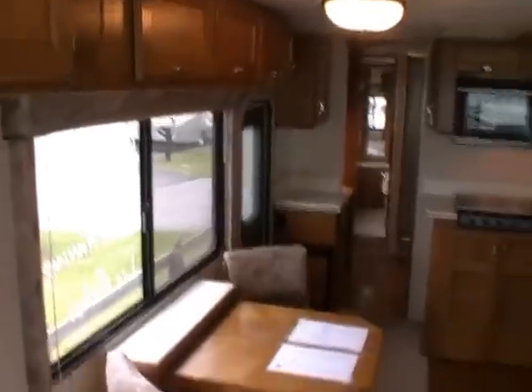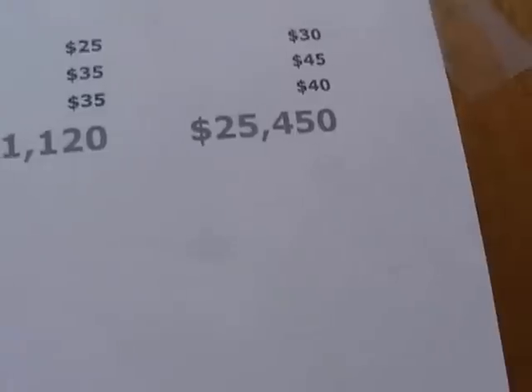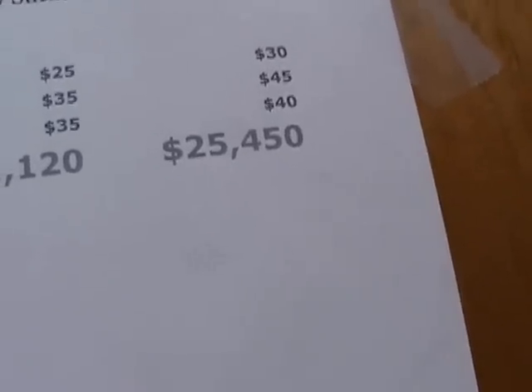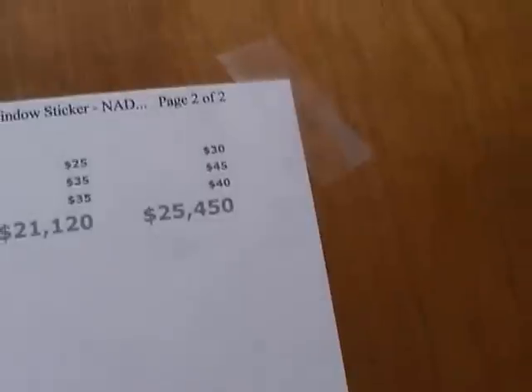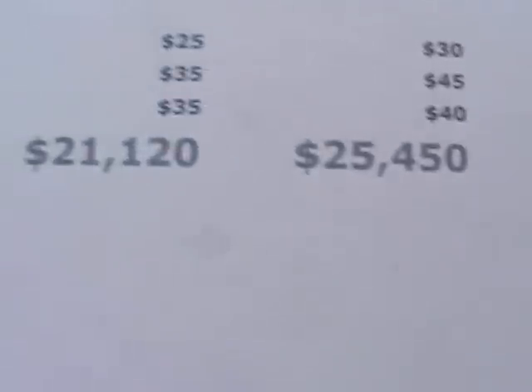I'll guarantee everything to work. I just pulled the current NADA myself for the '94 Safari Serengeti 37 with the options. First, I want you to notice the list price new in 1994 was $156,700. Low retail is $21,120. Average retail — and this is actually above average retail condition — is $25,450. We are over $5,500 under average retail.